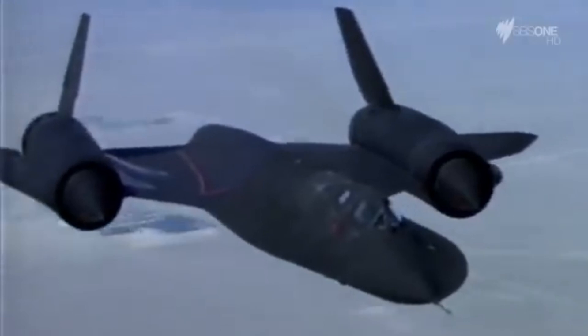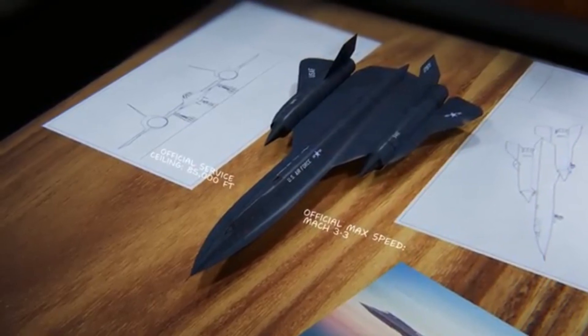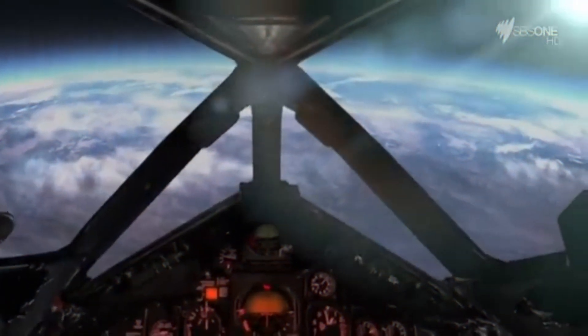The SR-71's performance was unmatched. Its cruising speed was a staggering Mach 3.2, making it capable of flying over 2,200 miles per hour — more than three times the speed of sound. The plane could fly at altitudes over 85,000 feet, more than 16 miles above the Earth, putting it far beyond the reach of most conventional interceptors and surface-to-air missiles.